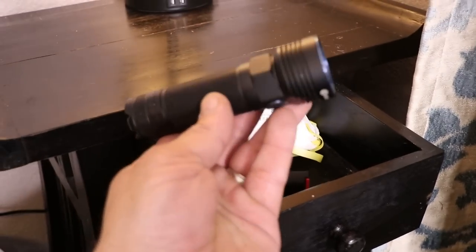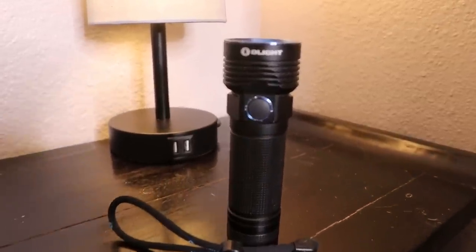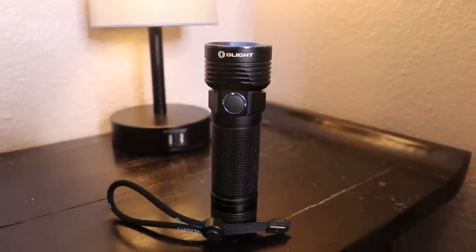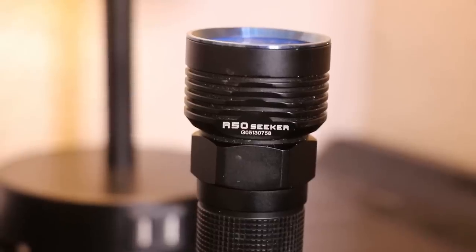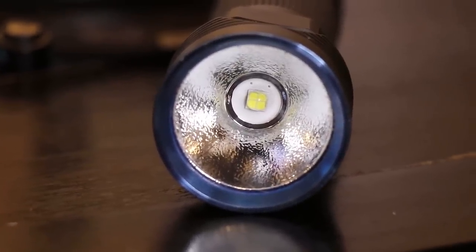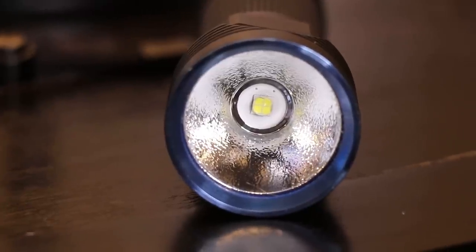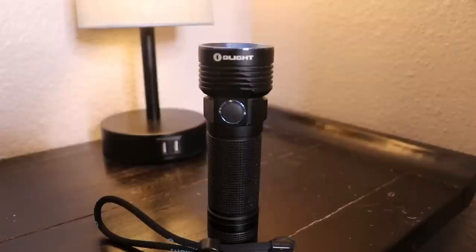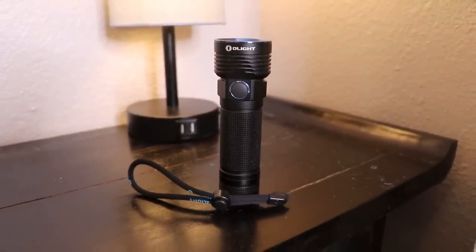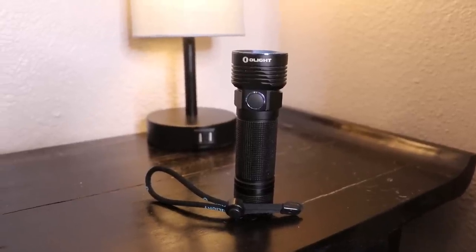Probably the most important item in the nightstand drawer is the flashlight. If there's a bump in the night or you're trying to find something in the dark, it's good to have a handheld flashlight ready to go. This particular one is the Olight R50 Seeker. Due to the orange peel design reflector, it has very good flood for illumination during power outages, walking through hallways, or searching for people or things in the dark. It's rechargeable via USB.